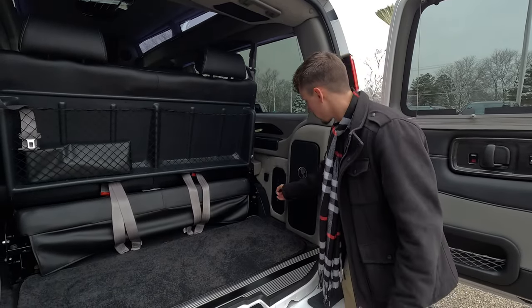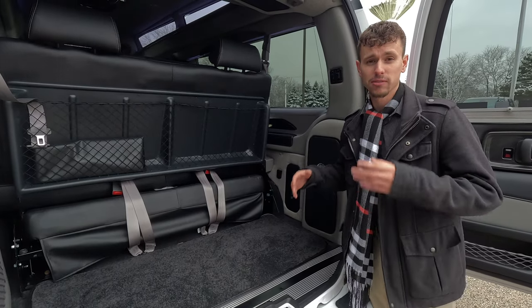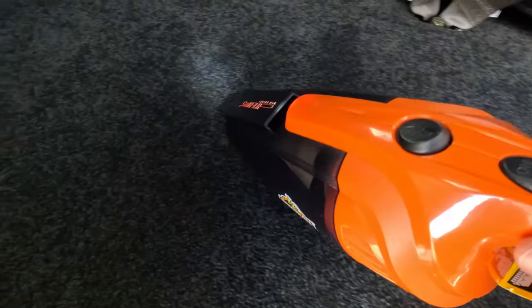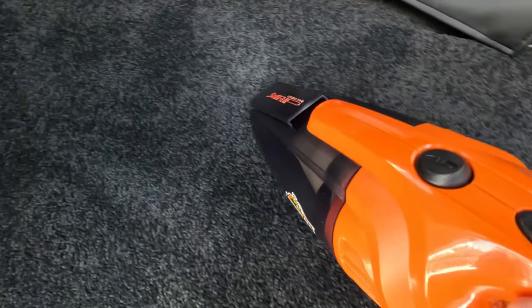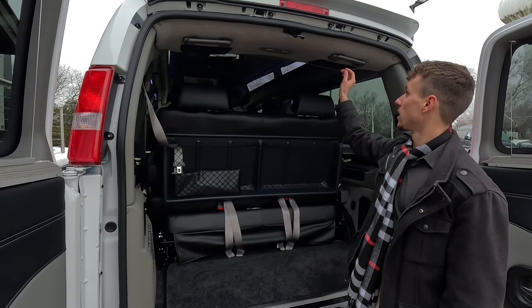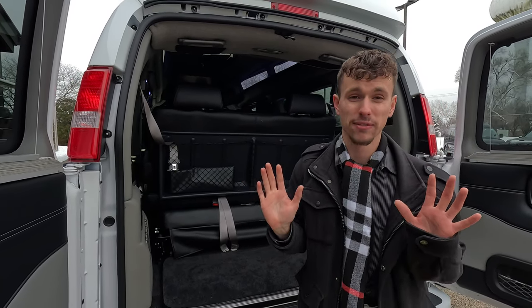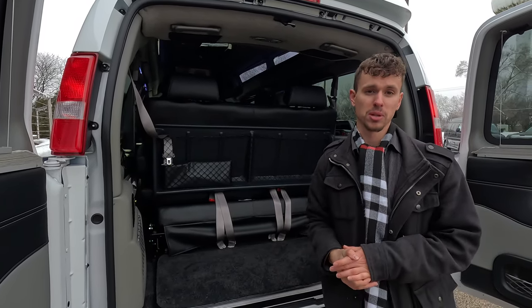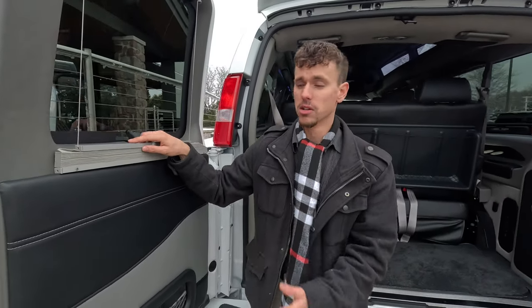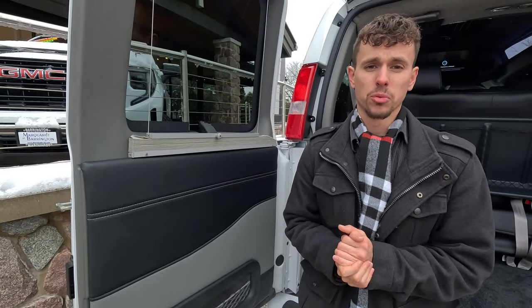There's another cabinet labeled 'vacuum' because there's actually a vacuum inside — great for road trips with kids. You've got big speakers up there, grab handles, and push-button lights throughout for good visibility in darker conditions. Under a door panel, every single window in the back has privacy shades you can use whenever you'd like.